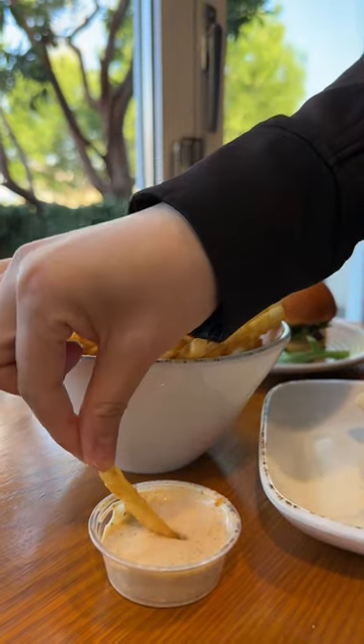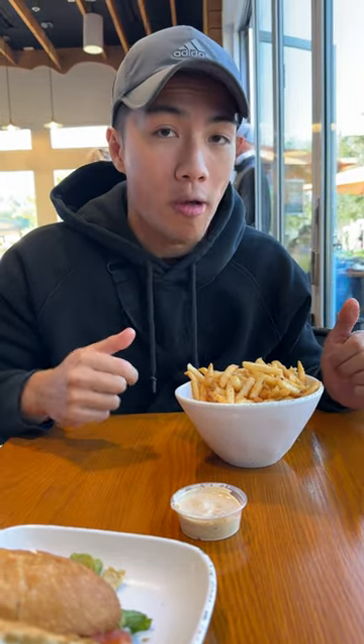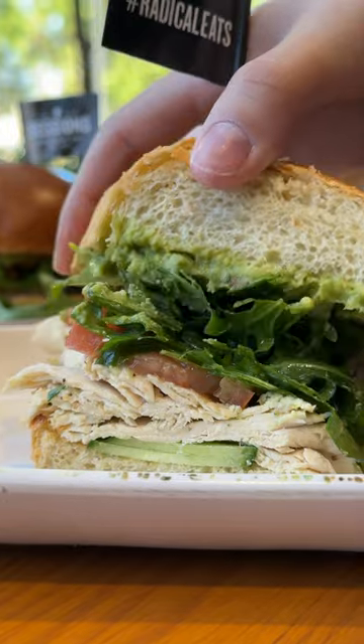Next, we had their lemon rosemary skinny fat fries with their house adobo buttermilk sauce — nine out of 10. The fries were so flaky; I will say we didn't really taste any hints of lemon or rosemary though.